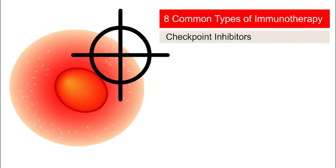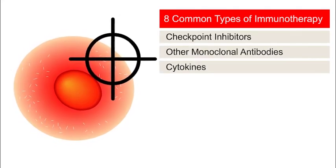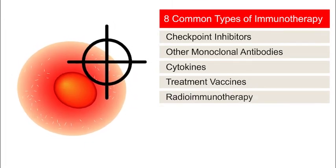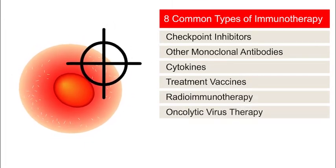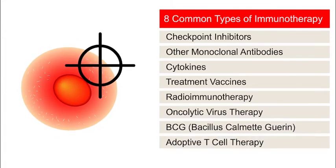The eight types are: checkpoint inhibitors, other monoclonal antibodies, cytokines, treatment vaccines, radioimmunotherapy, oncolytic virus therapy, BCG therapy, and adoptive T-cell therapy. We'll go through each one.